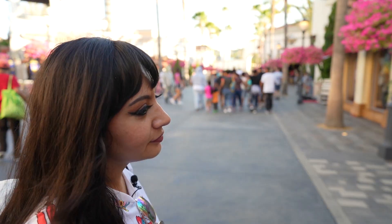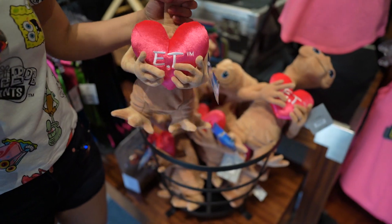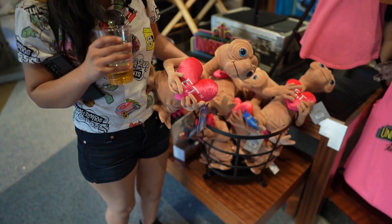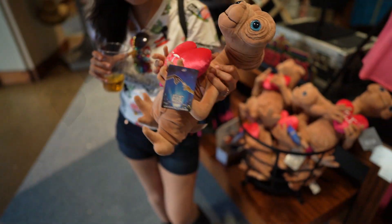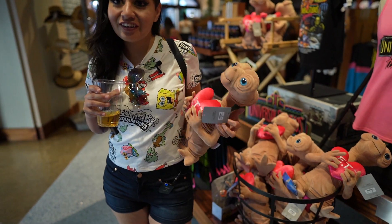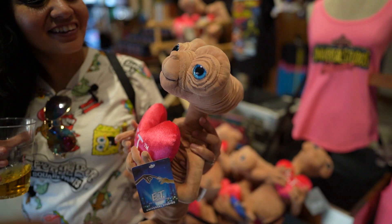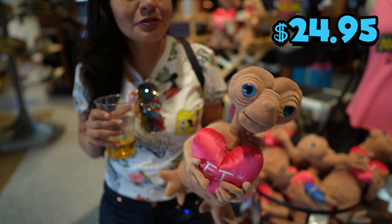We're going into the Universal Studio Store because there's some new merch. Oh this is so cute — ET is celebrating his 40th anniversary! I can't believe it — I grew up watching this. My record is watching it nine times in a single day. I saw it so much that when I'd shut off the lights I would see ET's eyes floating and it would freak me out. But still love it. This plushie is priced at $24.95.